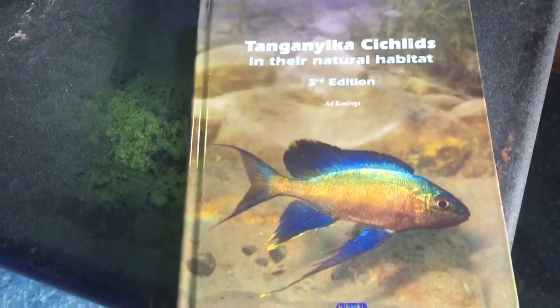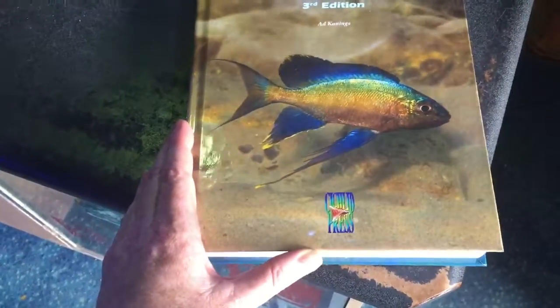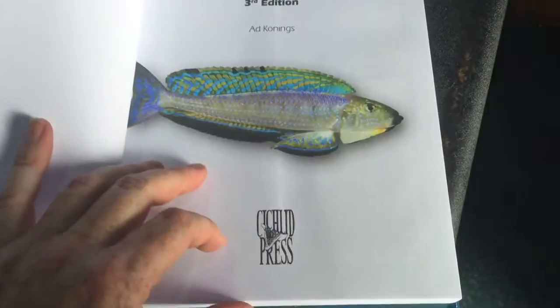Now if you are a cichlid enthusiast, then surely you can look past the quality of the paper, which I sure can. And other than that, this is an absolutely brilliant book.